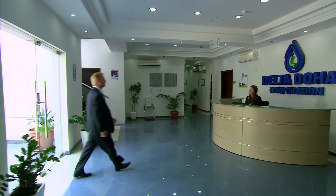Delta Corporation is the only firm in the Middle East with the full in-house capabilities for design, engineering, manufacturing and servicing of all well heads, Christmas trees and valves. Our facilities are located in Doha, Qatar, and our head offices are also located in Doha, Qatar, and we have branches all over the world.